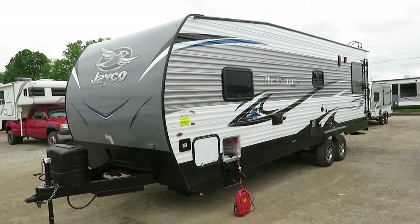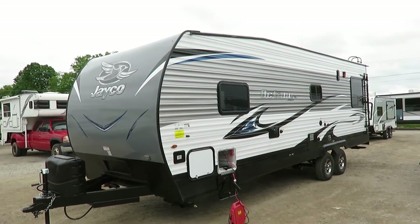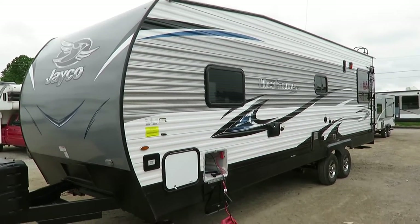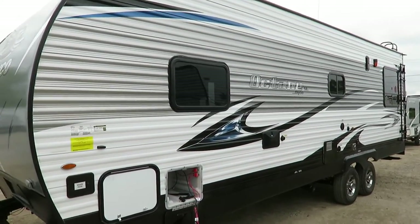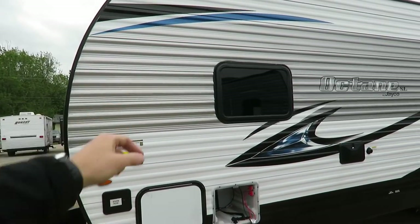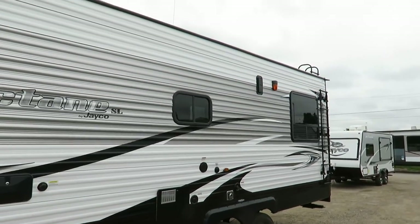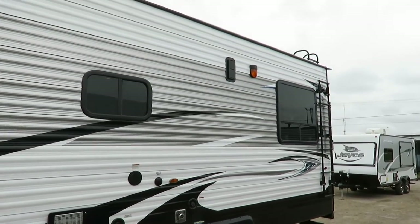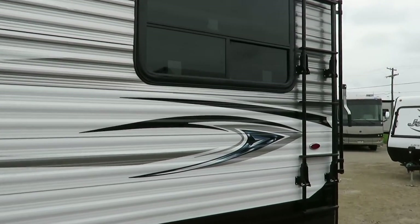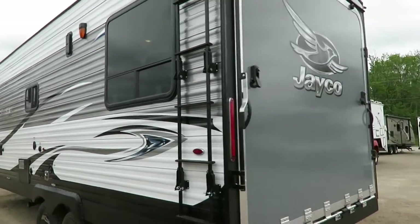At the end of the day, if I really boiled it down simply, it's just a Jayflight toy hauler. Jayflight has been the number one selling series of travel trailers on the market since 2005. This is basically a wide body Jayflight that you can park a motorcycle or an ATV in — you don't have to really rethink it much more than that.